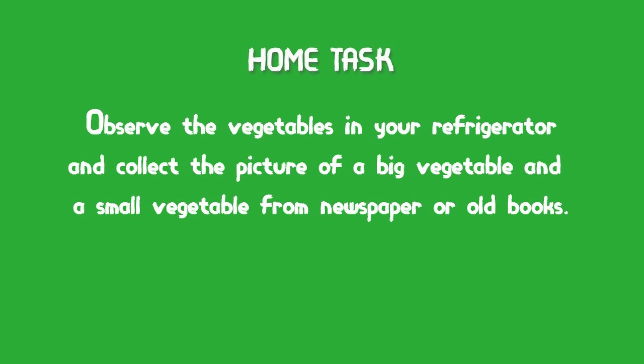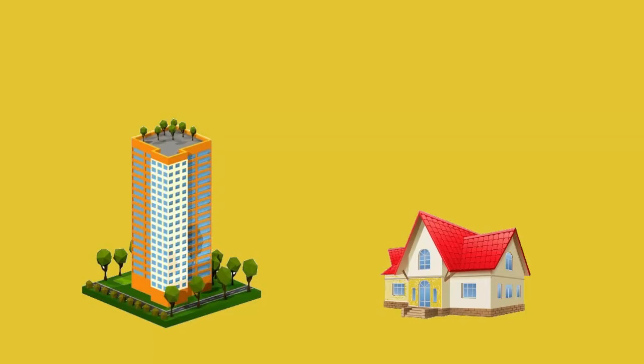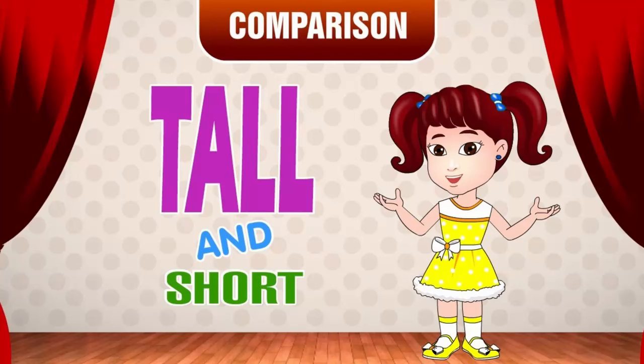Till now you have learned how to identify which is big and which is small. Now let us learn another new concept. Observe the given picture children. Can you identify them? Yes, it is a skyscraper and the other one is a house. Do both the objects look the same? No. One is tall and the other one is short.